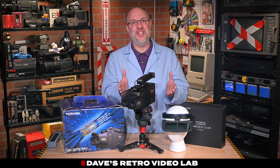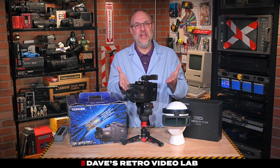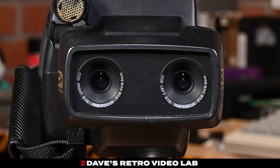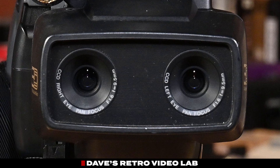Urban legend has it only 500 units were ever sold, which we'll talk about in just a moment. But first, let's dive in and see what we've got here. You can tell right away what makes this camcorder so different — it's got two lenses. That's not just for show. These dual lenses are the backbone of the camcorder's 3D recording system.